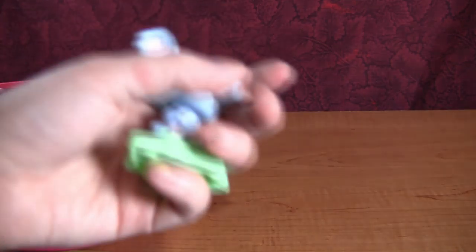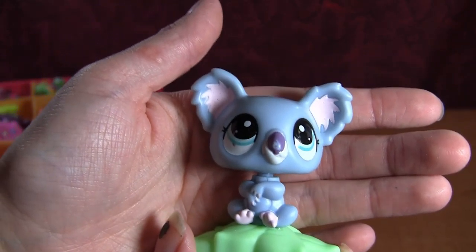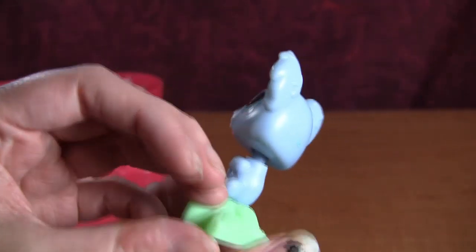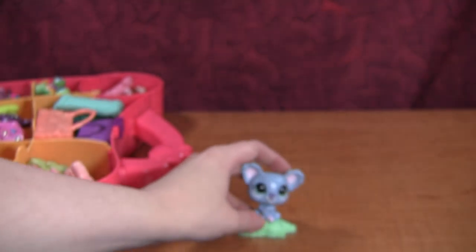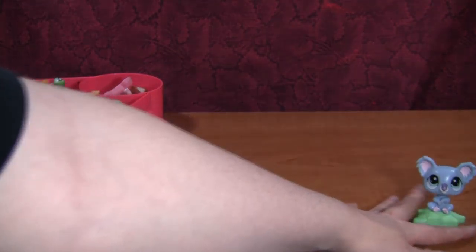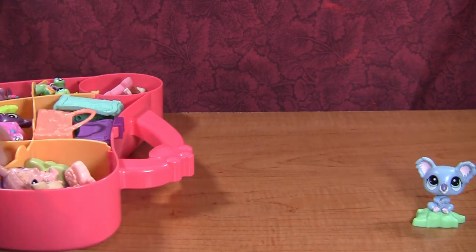First we have this little koala — it's obviously a McDonald's pet, but that's okay. I really love the McDonald's pets. They're great for testing out repaints and different things, and also if I don't have them, I'll add them to my collection. I'm pretty sure I don't have that koala. These are filmed a little bit apart so I can't remember, but it's a nice cute little koala.